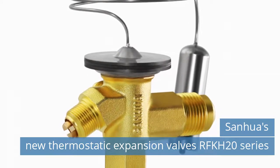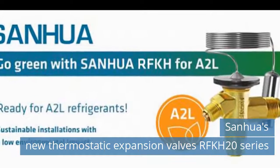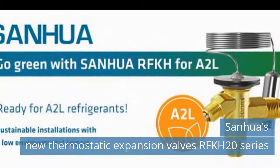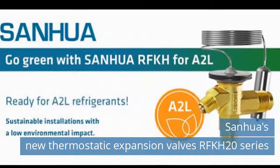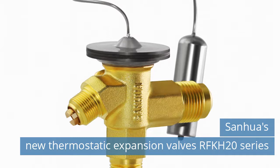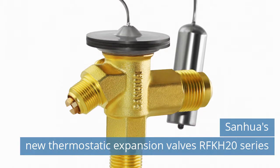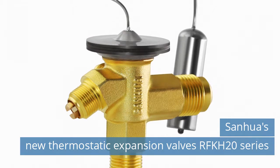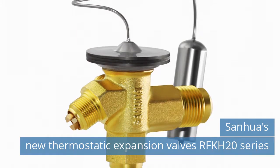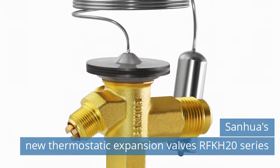The new Thermostatic Expansion Valves RFK H20 Series are suitable for refrigerants R455A and R454C in temperature range N, from minus 40 degrees Celsius to plus 10 degrees Celsius, without MOP function. The new series contains six different models with three different outlet connection types, with internal or external equalization: Half-Safe Flare Connection, ODF Connection Metric 12mm, and ODF Connection Imperial Half.